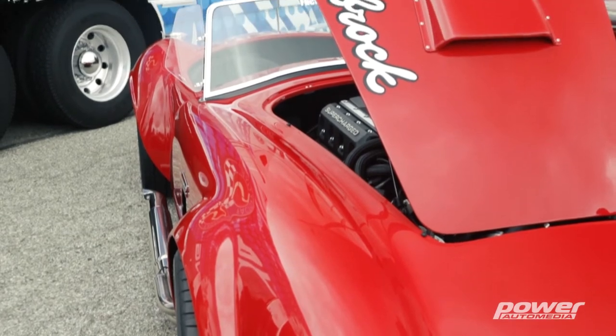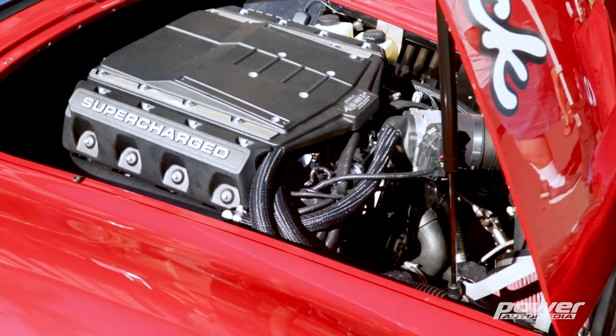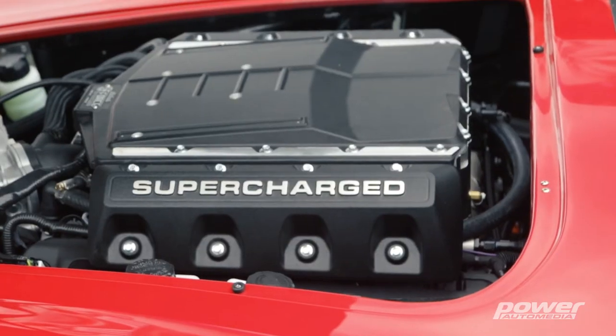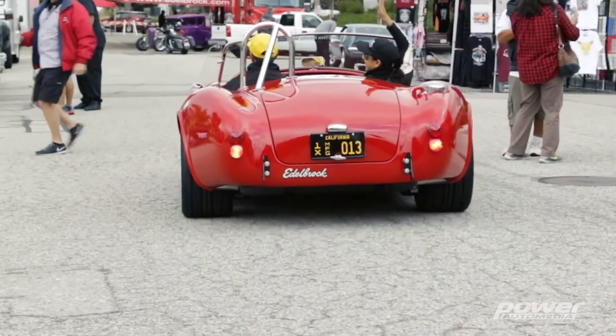Tell us a little bit about that crate engine, because that's going to be a great addition to Edelbrock's crate engine lineup. It's a complete engine — comes with the supercharger and all the accessories, harness, computer, completely tuned. It's basically bolt it in, hook up power and ground, key on, and you're on your way.